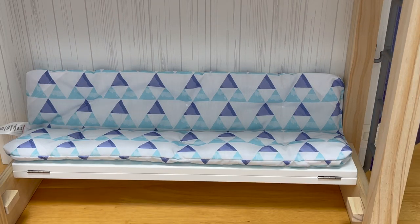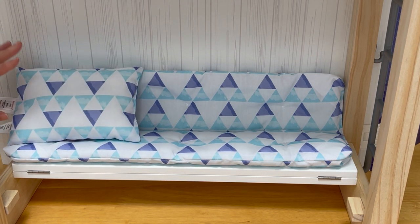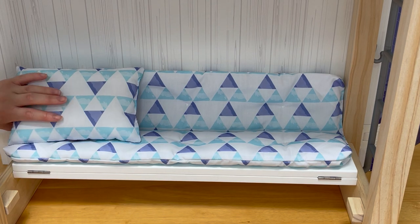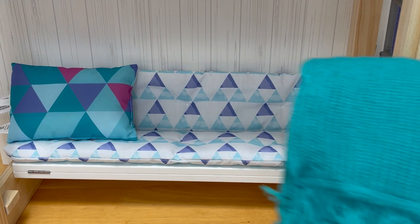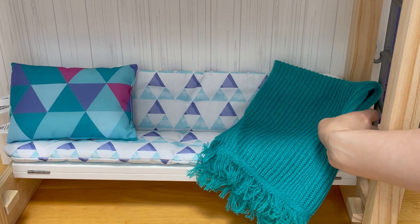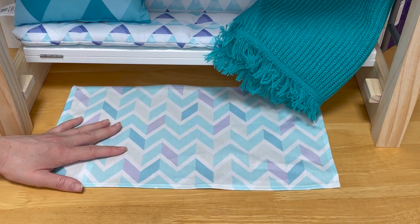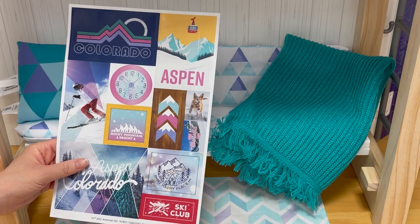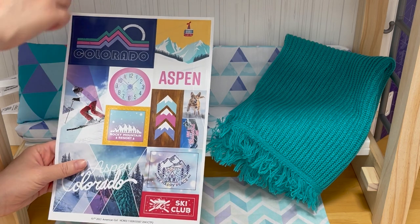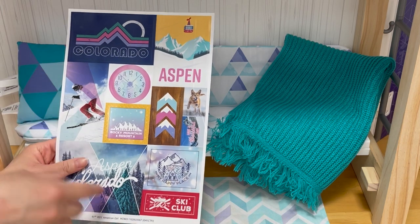There are a total of two cushions included in the set and they are double-sided. One side is really bright and colorful — with purple, teal, and pink — and matches the comforter. The other side is more pastel and matches the mattress. The rug is a gorgeous teal color, soft and cozy, and matches the pillow. The set also comes with a sheet of stickers so you can personalize and decorate the bedroom, adding them to the back wall. There's a clock and different posters and stickers themed to Colorado and Aspen, where the story is based.